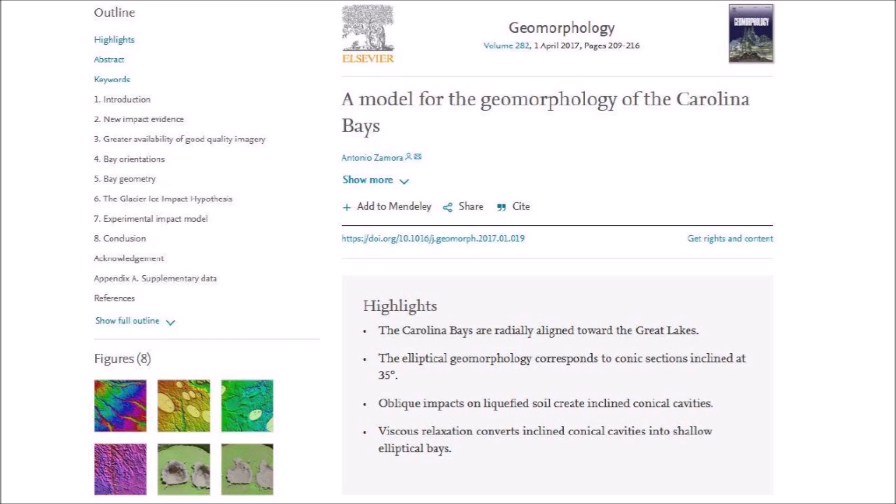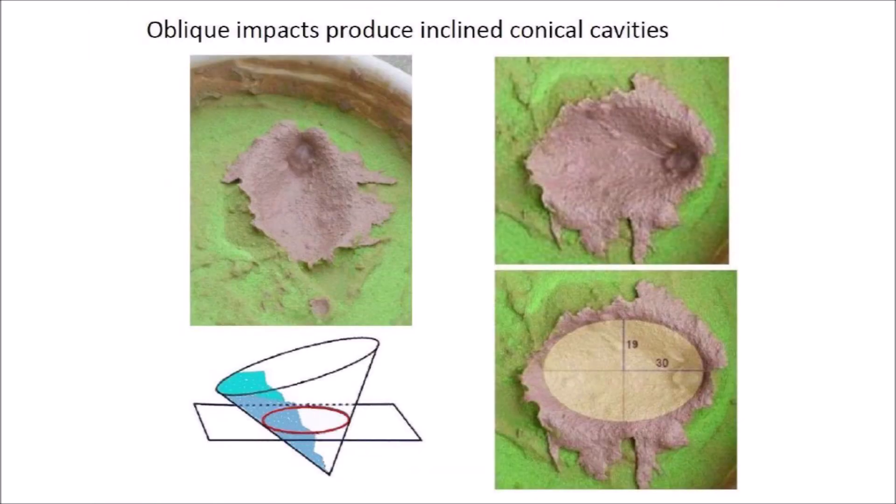In 2017, a paper entitled A Model for the Geomorphology of the Carolina Bays proposed that an extraterrestrial impact on the Laurentide Ice Sheet ejected pieces of glacier ice in ballistic trajectories, and that the oblique secondary impacts liquefied the soil and created inclined conical cavities that were transformed into shallow elliptical bays by viscous relaxation. The paper was reviewed by two professional geologists and the editor of the journal Geomorphology before it was published. It included photographs of experimental impacts of ice projectiles on a viscous target of sand and pottery clay, clearly showing penetration funnels with elliptical shapes and raised rims just like the Carolina Bays. Regardless of what experts say, we have to trust the geometrical analysis and the experimental results.